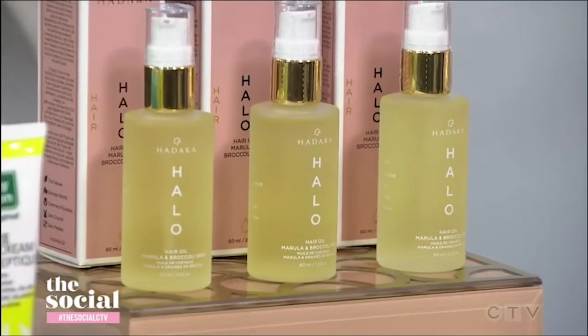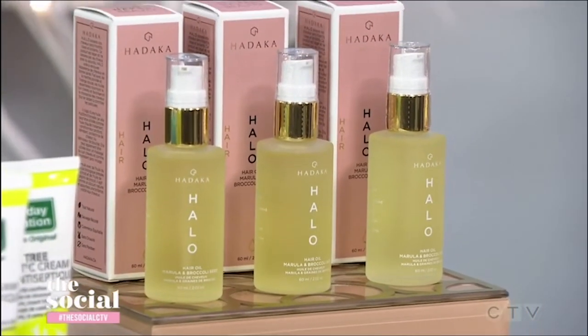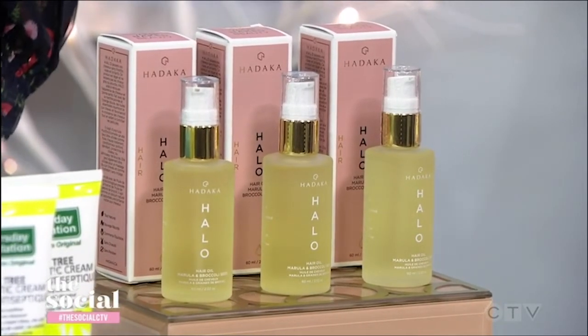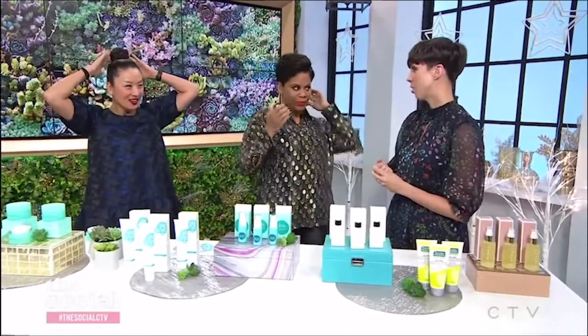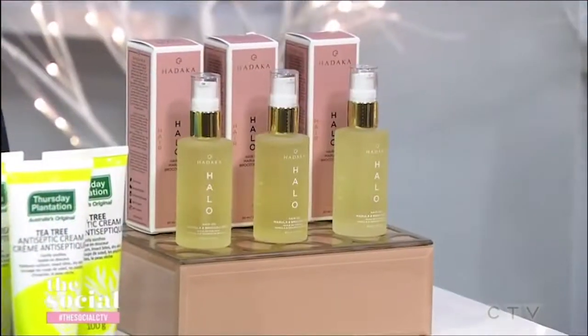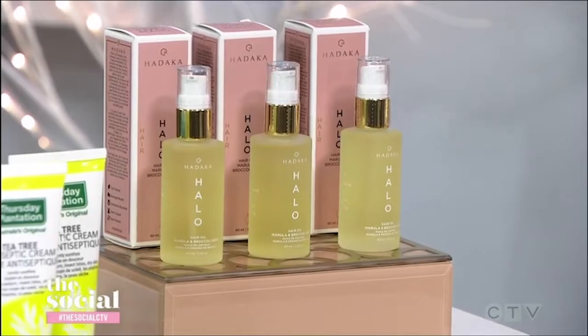It contains broccoli seed oil, which acts as a natural form of silicone. So it adds hydration to the hair, and it also adds shine. What I love about this is it's another multitasker. You can use it as a hot oil treatment — just douse your hair in it and put a shower cap on. Do you just run your fingers through it if your hair is loose?